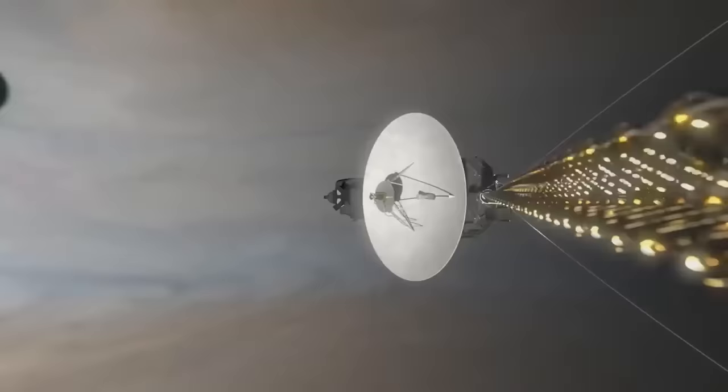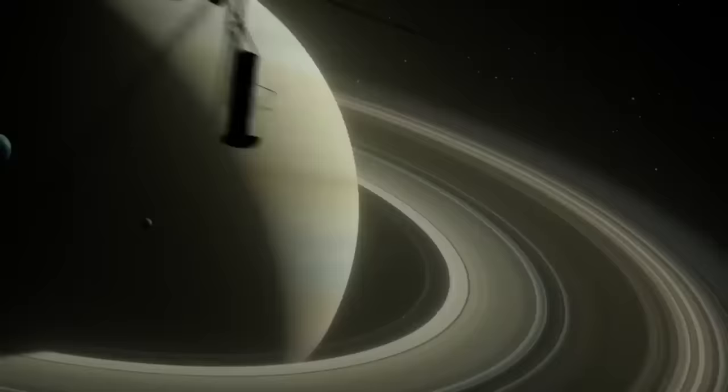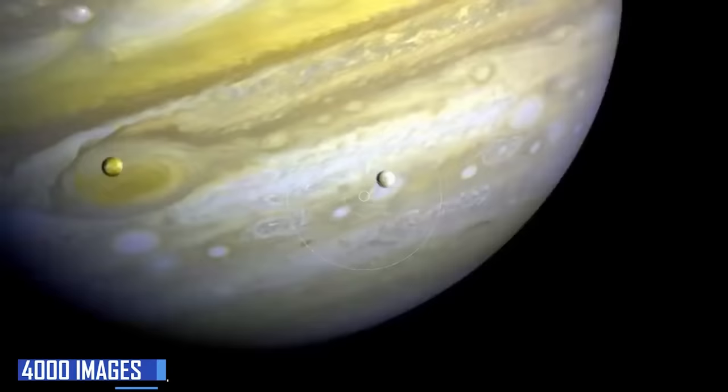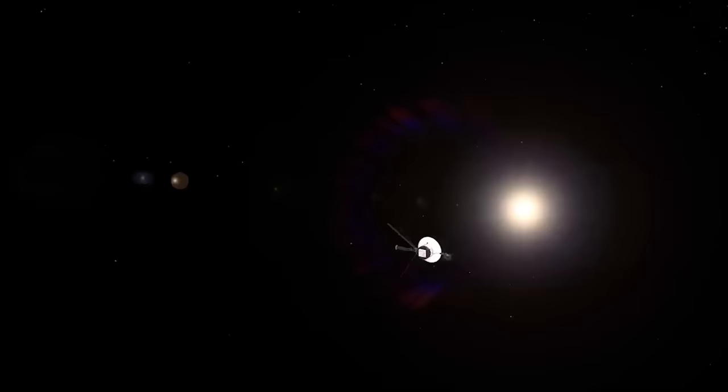Voyager 1 first started sending Jovian images back to the Earth in 1978, at a time when it was around 265 million kilometers away from our planet. A year later, the spacecraft spent more than 100 hours capturing almost 4,000 images of Jupiter, helping us create the first-ever time-lapse that shows off the gas giant's rotation. A month after that, it became the first spacecraft to discover Jupiter's ring, along with two new moons.